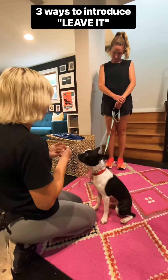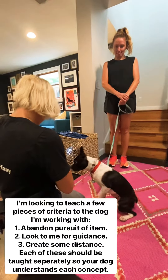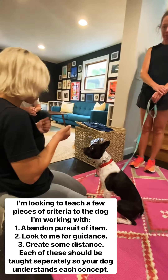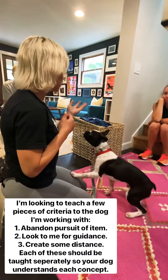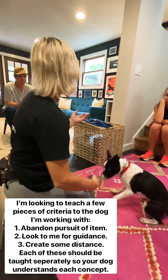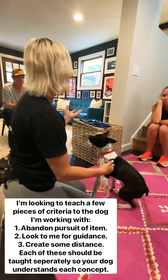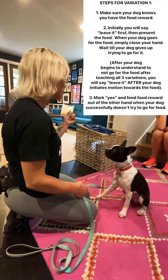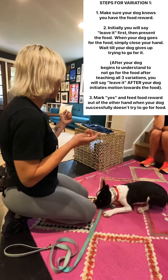We're going to do three variations to describe the concept of 'leave it.' The first one: I'm going to take two pieces of food, one in each hand. I'm going to show him I have the food, present it to him, say the word, and he's going to try to go for it. I'm just going to close my hand, wait for him to give up that pursuit, and the split second he does, I'm going to mark it and feed him out of the other hand.